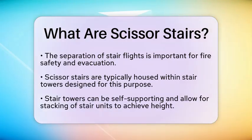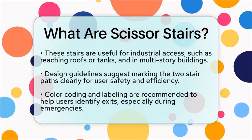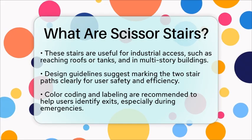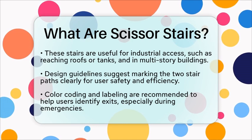To ensure safety and usability, design guidelines recommend clearly marking the two stair paths within the Scissor Stair enclosure. This can involve color-coding each stair route and labeling doors and walls to help users quickly identify the separate exits. Such measures are especially important during emergencies to prevent confusion and facilitate efficient evacuation.